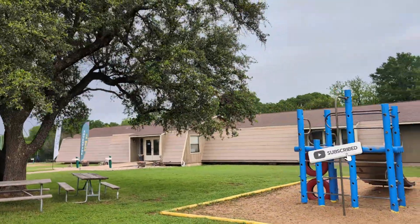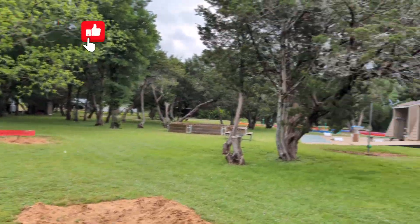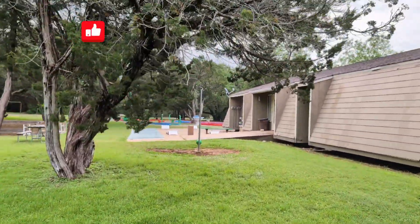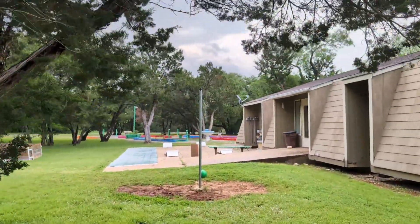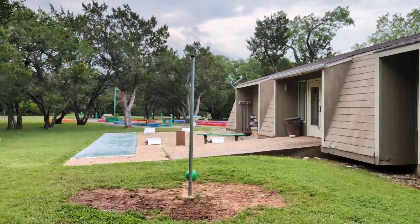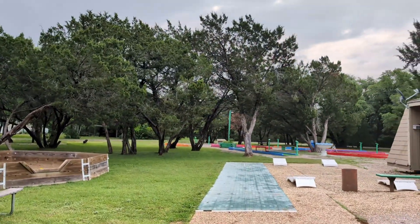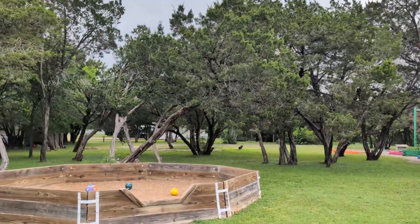So let's start off with the office right here in front of us. There's plenty of horseshoes, tetherball, cornhole. There's a nice mini golf course. There's all kinds of interesting stuff here. The place is just amazing. They have a lot to offer.